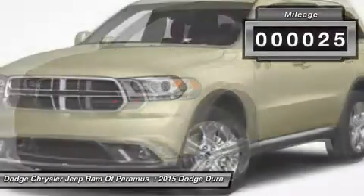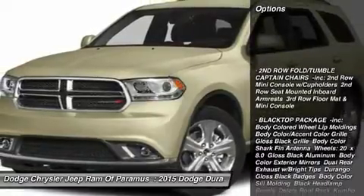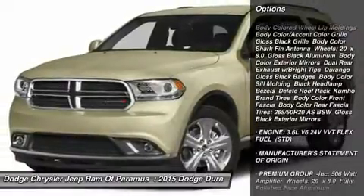This vehicle has less than 100 miles. Here are some of this vehicle's great options: anti-lock braking system, steering wheel audio controls, power passenger seat, all-wheel drive, Bluetooth.